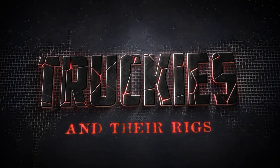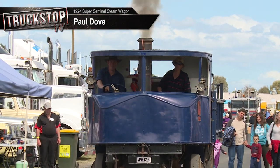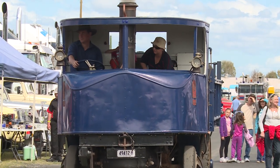I'm Paul Dove and this is Emily Dove from Bargo, and this is our 1924 Super Sentinel steam wagon. It started life in Melbourne and it worked for Ted Flower delivering brown coal around Melbourne.